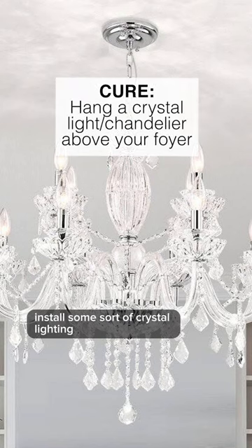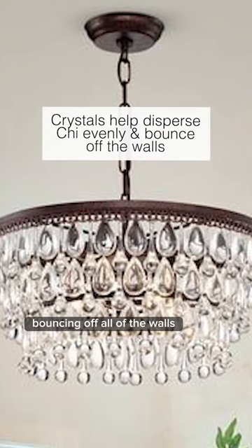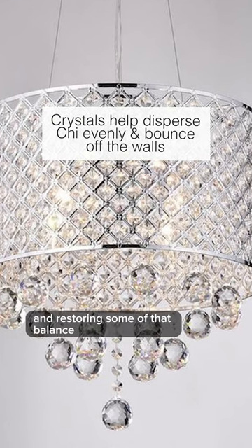Install some sort of crystal lighting or a chandelier above the foyer in your home. Crystals and the light will help disperse Qi around the home, bouncing off all of the walls and restoring some of that balance.